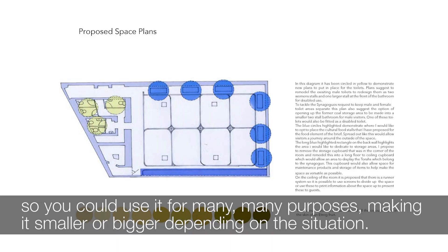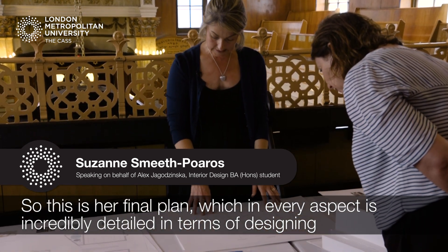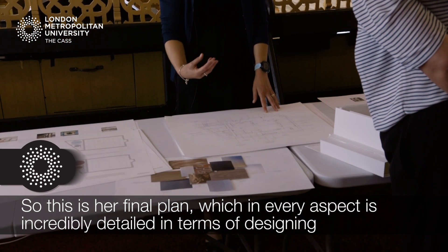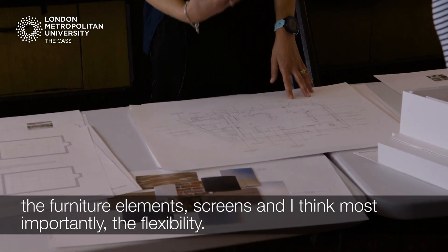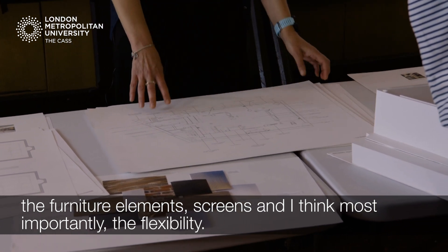This is her final plan, which in every aspect is incredibly detailed in terms of designing the furniture elements, screens, and furniture — and I think, which you'll see, most importantly, the flexibility.